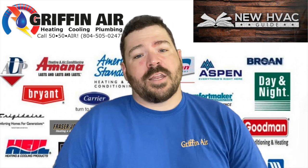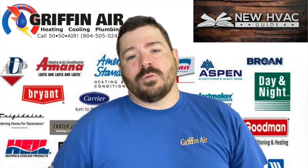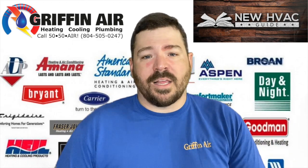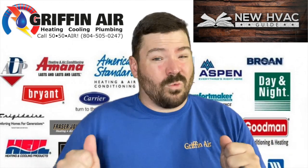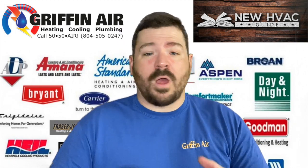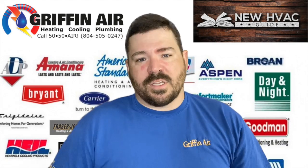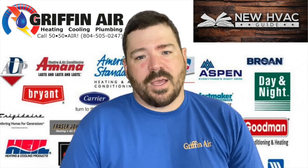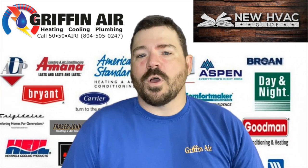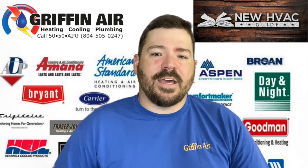The website is set up to help you avoid headaches like humidity issues with the Bosch system. It guides you through the entire process from beginning to end — things to avoid, how to select a contractor, what to look for, how to select a brand, and which systems are right for your home. It's loaded with tips, tricks, and secrets that manufacturers don't even want you to know. Check it out: newhvacguide.com.